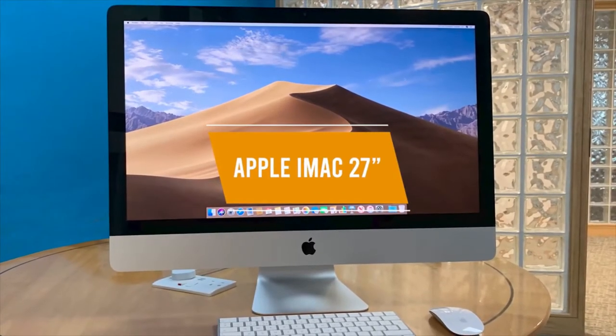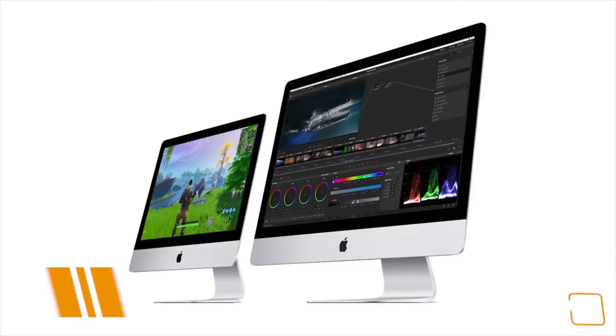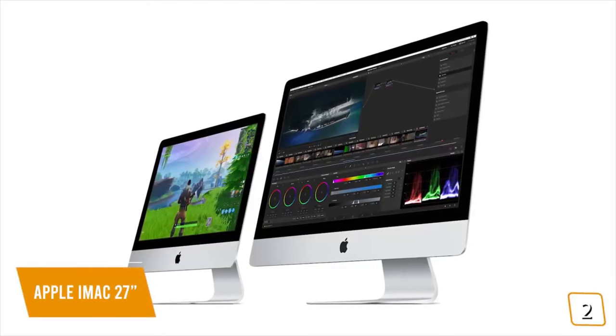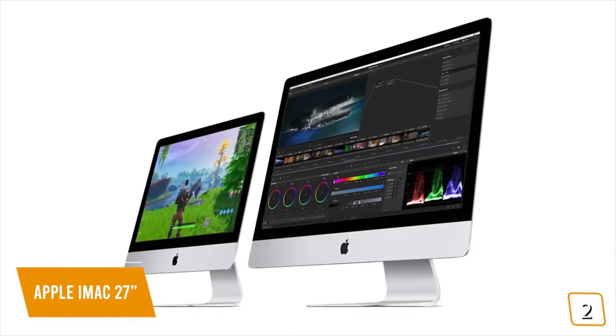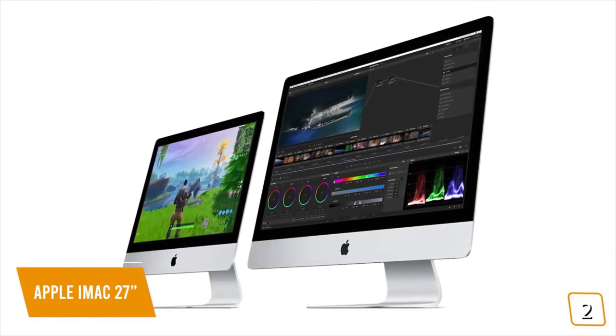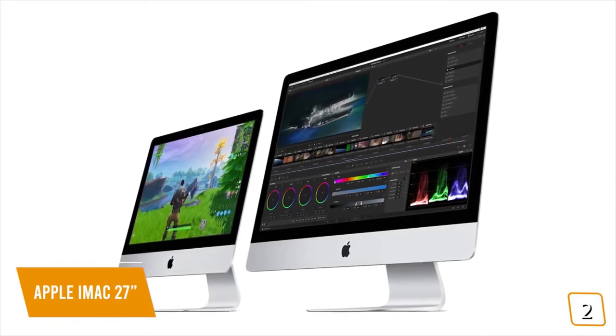Second product on our list is the Apple iMac 27-inch. This is our best Apple all-in-one. If you're looking for a great all-in-one desktop for business, school, or studio and need a workhorse that can handle demanding tasks, or if you just want a great home computer that's fast with an amazing 5K display, the iMac may be the computer for you.